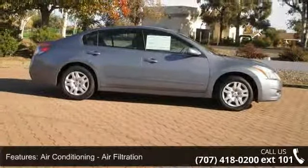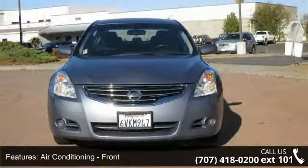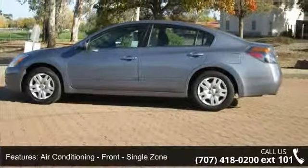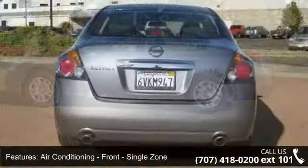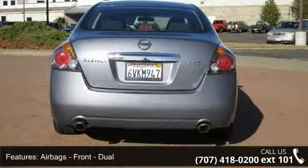This vehicle's top features include air conditioning (front, single zone), air filtration, airbags (front dual), airbags (front side), airbags (front and rear side curtain).